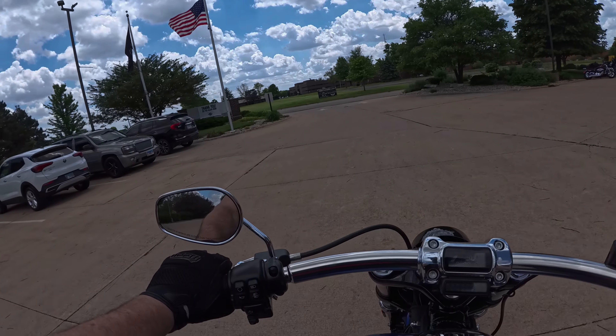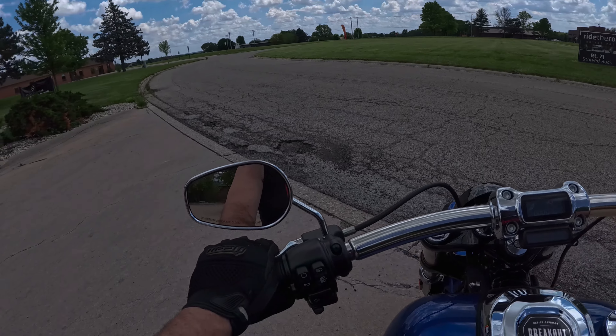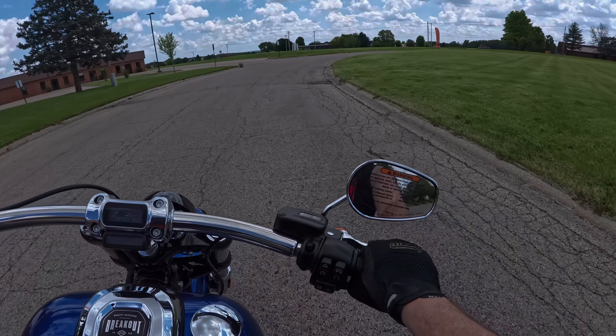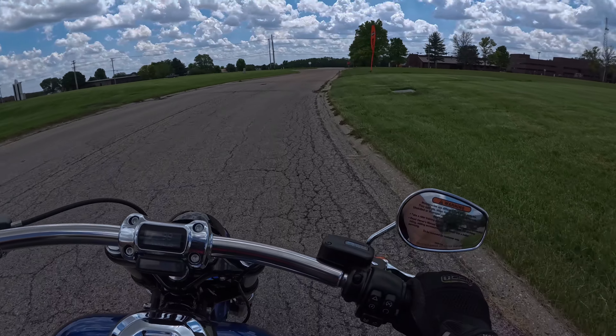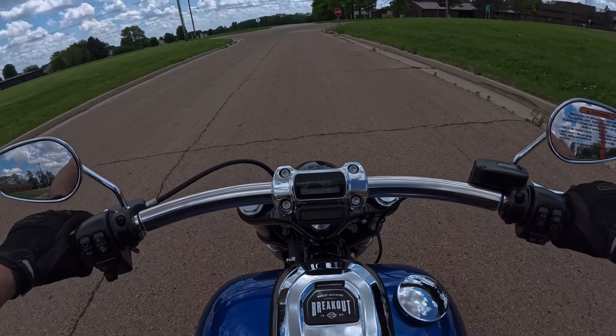As I've said before about many Harleys — specifically the 117 — it's got plenty of torque. When you just release the clutch, this bike has so much torque it just starts moving by itself.